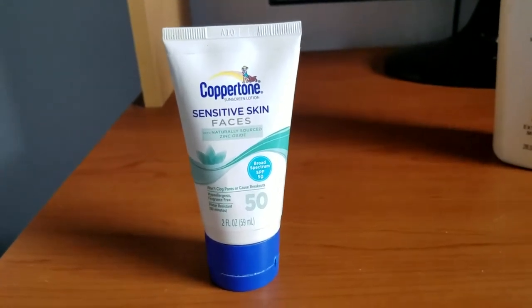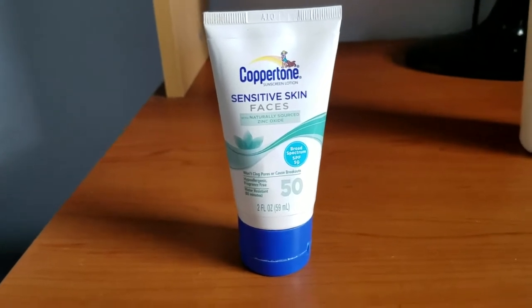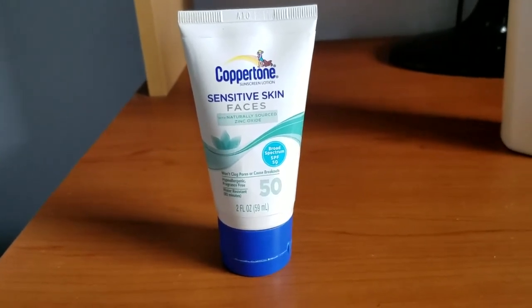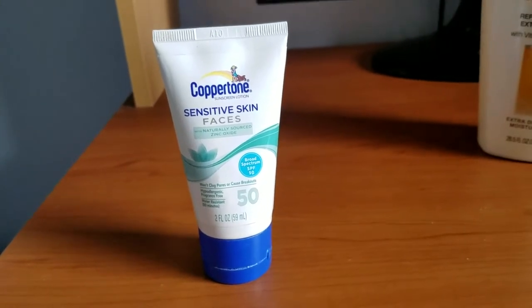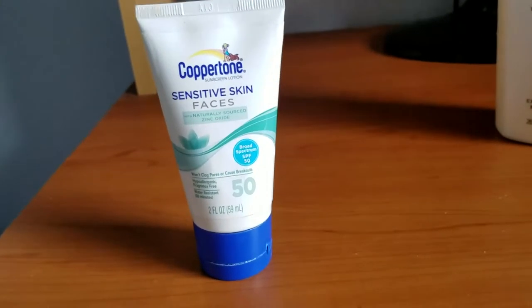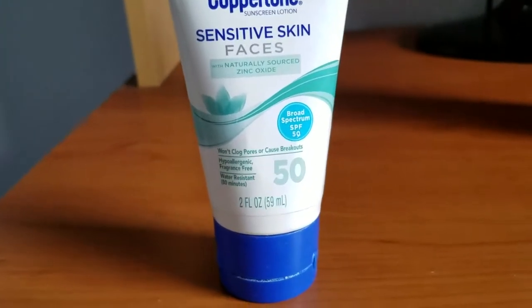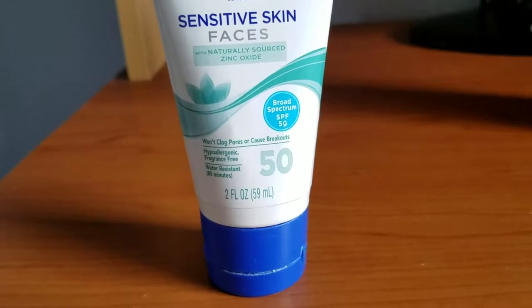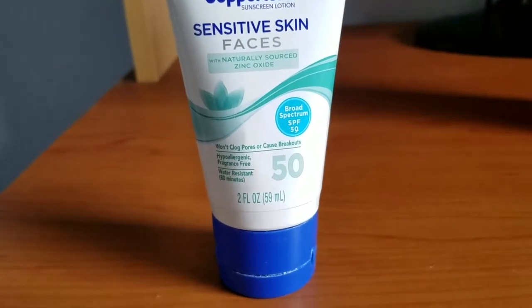People don't realize that even when you have makeup on and even when it's winter, the sun's rays can still affect your skin. They may not give you a burn, but they could definitely lead to melanoma, skin cancer, and cancerous moles. People don't realize that especially in the cold winter. Every day, especially now when I go to the beach, I try to put on SPF 50.